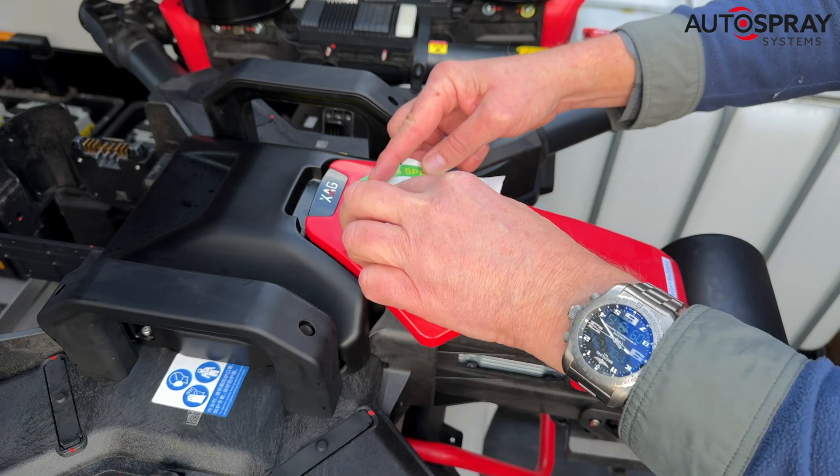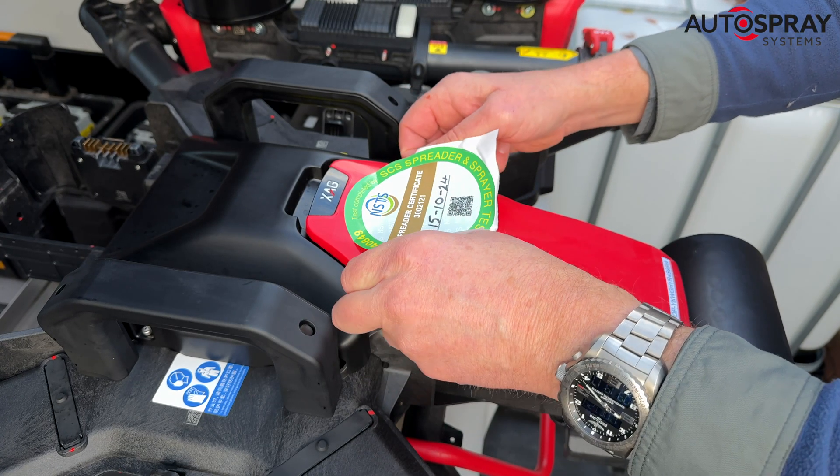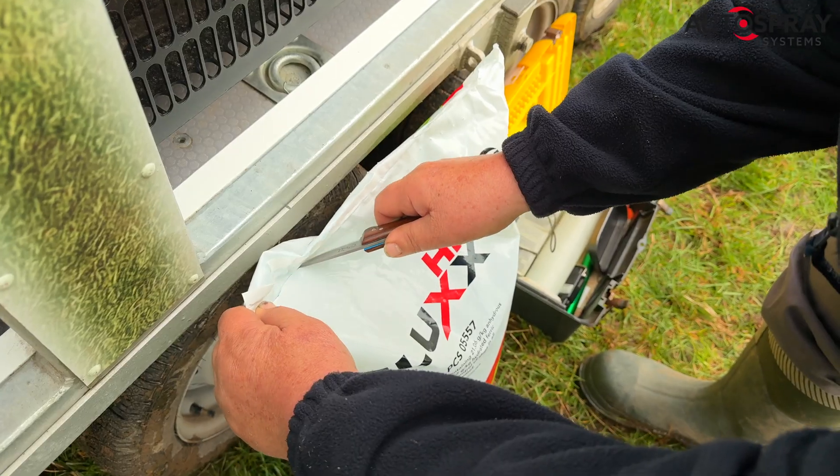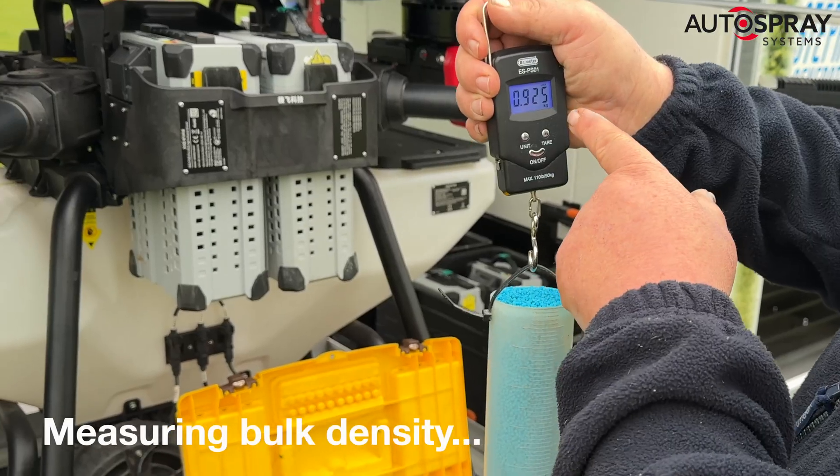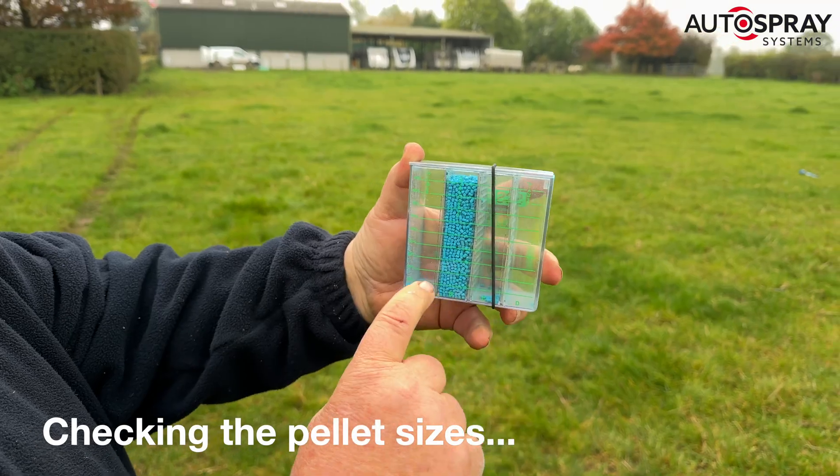This marks an important exclusive for Auto Spray Systems, the UK's leaders in agricultural drone operations. For the first time in Western Europe, ferric phosphate slug pellets have been legally applied by drone.